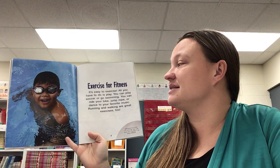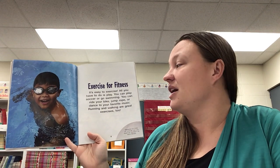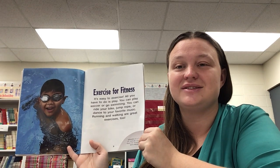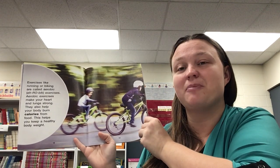Exercise for fitness. It's easy to exercise — all you have to do is play. You can play soccer or go swimming. You can ride your bike, jump rope, or dance to your favorite music. Running and walking are great exercises too. Exercises like running or riding your bike are called aerobic exercises. Aerobic exercises make your heart and lungs strong. They also help your body burn calories from food, which helps you keep a healthy body weight.